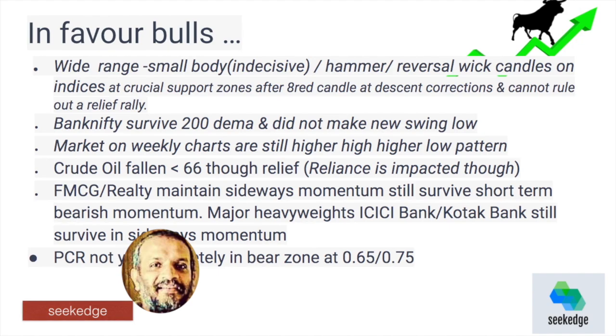Key support levels are 37,386 on Bank Nifty — that is the major support and it is very close. When price is at a major support there is a possibility of a retest and then a change in direction. Bank Nifty survived the 200 DMA today and did not make a new swing low, which is a positive sign. If it continues to hold, Bank Nifty is strong and the weekly charts could maintain a higher high, higher low pattern.